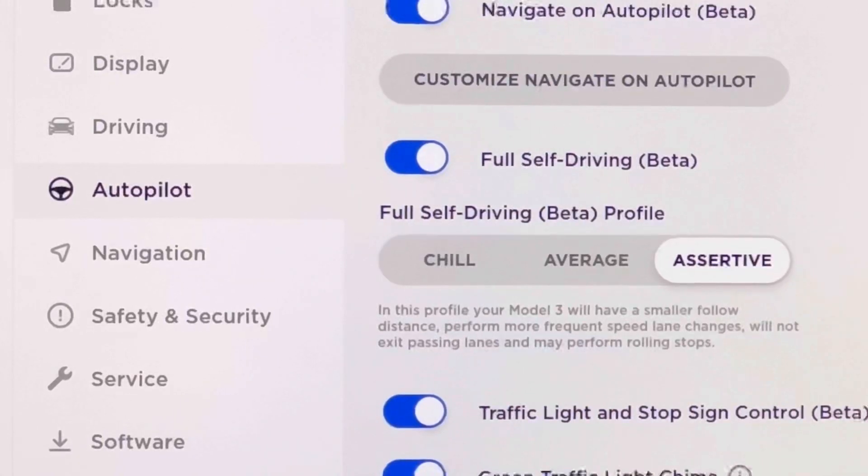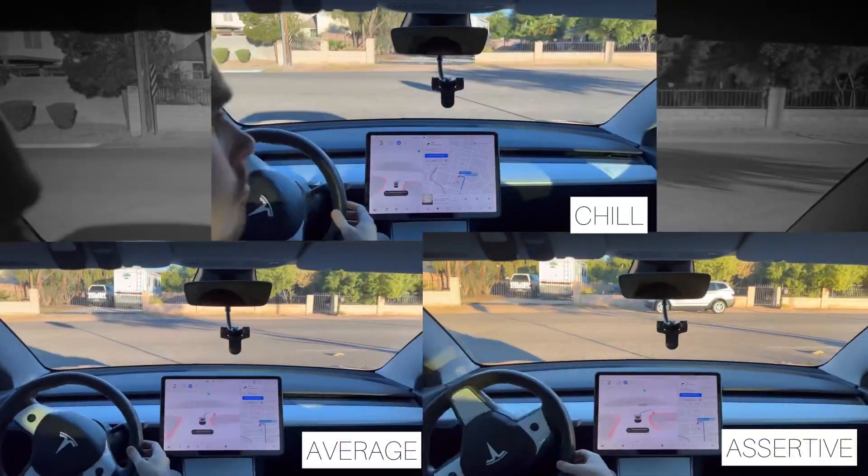And lastly, assertive — in this profile your Model 3 will have a smaller follow distance, perform more frequent speed lane changes, will not exit passing lanes, and may perform rolling stops.